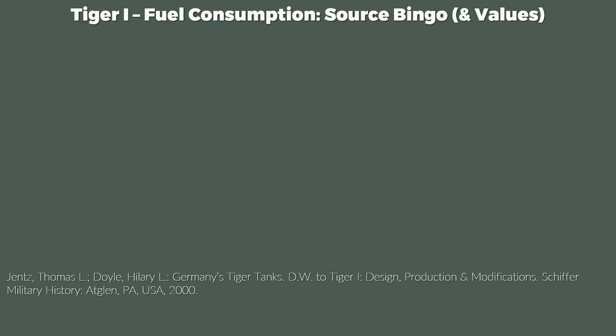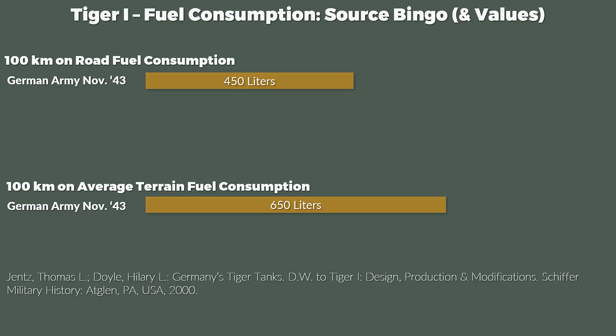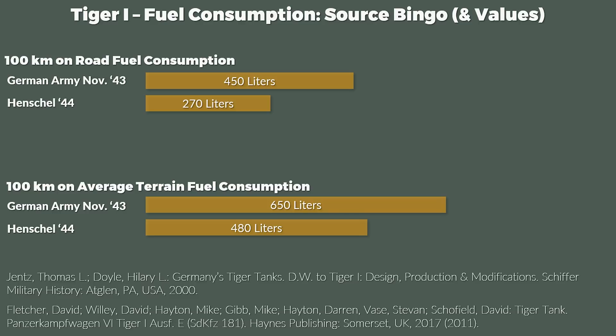According to Jensen-Dohr, referring to German Army test data from late 1943, consumption was 450 liters per 100 km on the road and 650 liters per 100 km on average terrain. Whereas the Haines manual, written by members of the Zengbusier at Bovington, gives far better numbers for 1944, referring to data from the company Henschel: only 270 liters per 100 km on road — a range of 200 km — and 480 liters per 100 km on average terrain, which is almost the same as the German Army's road figure.